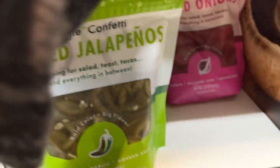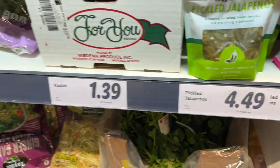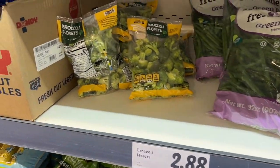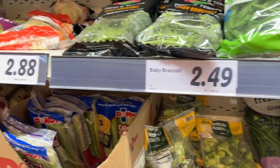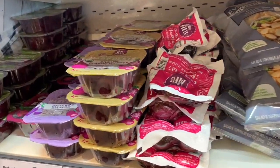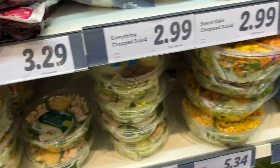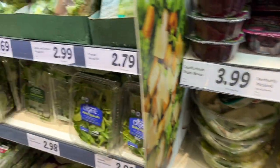Look at that - pickled jalapeños and pickled red onions. Now if it was more hot dog season I might have gotten those, though I do pickle my own and they're really easy to make, that's why I didn't get them. They have a few interesting salad kits and beets - I loved getting those but I didn't get any today.